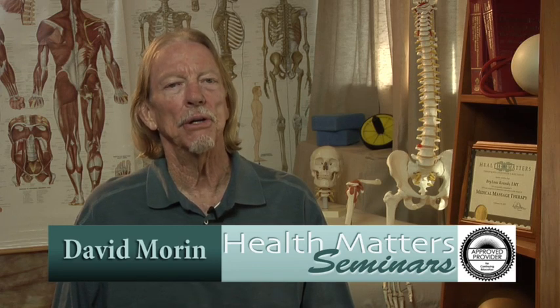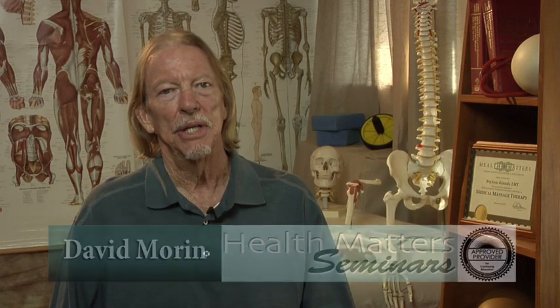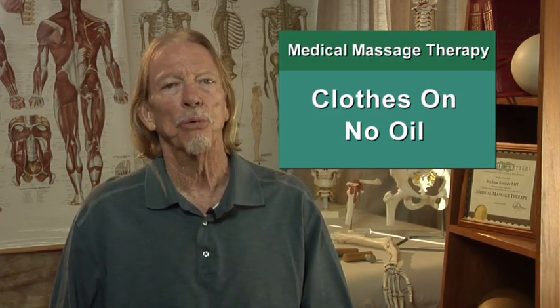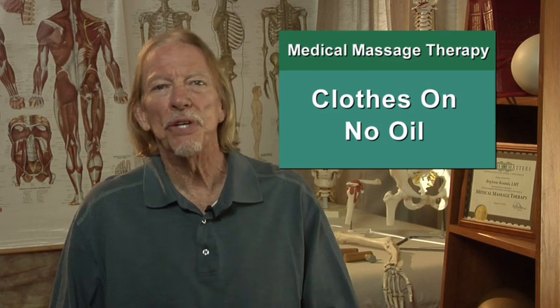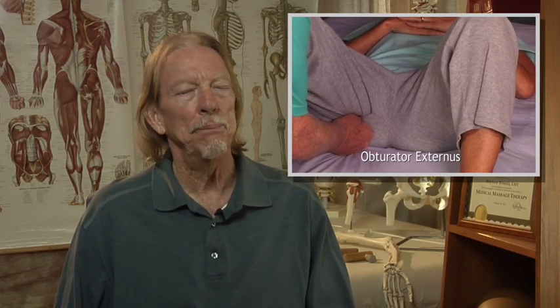I've been an approved provider of CE courses in medical massage therapy since 2001. In a clinical setting, I find it easier to work through clothing and use little or no oil. Doing away with draping and working with no oil on a clothed client enhances mobility. I can get them up off the table, moving that arm or leg to see if the treatment I'm giving is having an effect on their pain. Clothes-on resolves room temperature issues and modesty issues. There are many people with negative body issues who never would consider a massage where they had to disrobe.